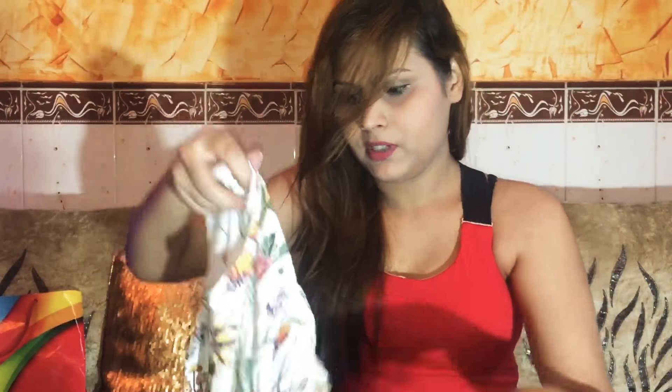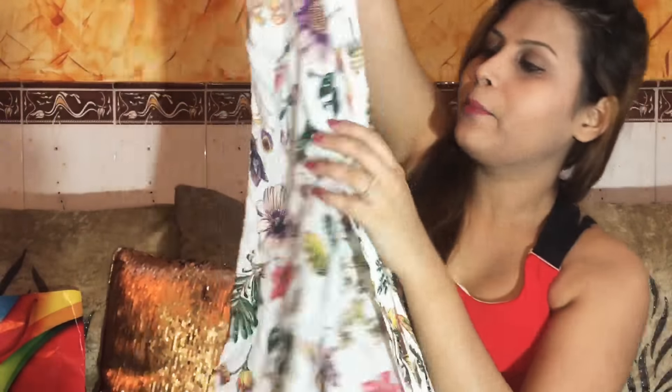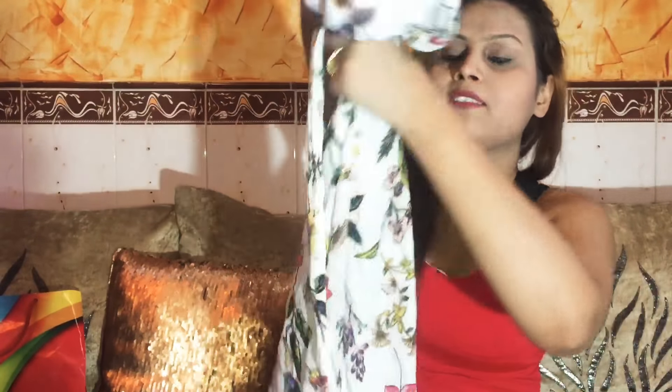The first thing I purchased is this long dress or kurti — you can wear it however you want. It's in white with a floral print. Let me fix it up — it was inside out since I already wore it once. Okay, so that's how it looks — white color, floral print all over.